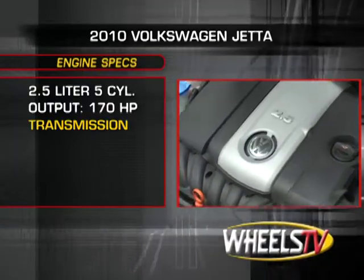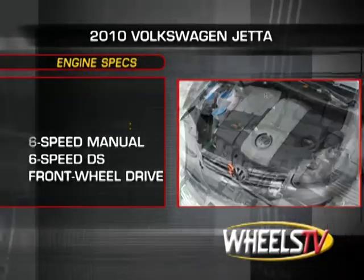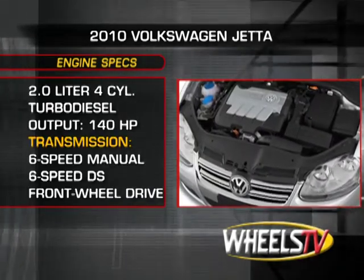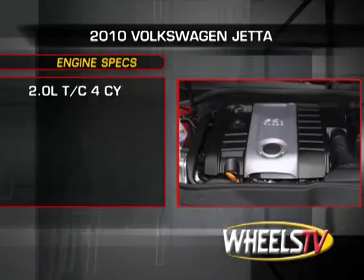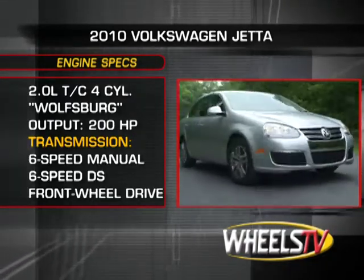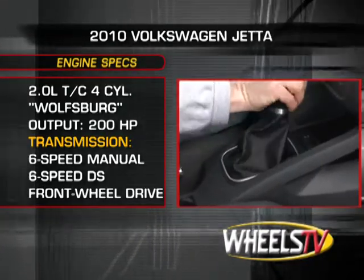Base power for the Jetta is a 170-horsepower, 2.5-liter inline five-cylinder engine. Also available is a 140-horsepower, 2-liter turbo-diesel inline four, and the Wolfsburg edition's 200-horsepower, turbocharged 2-liter inline four. All three engines send power to the front wheels through either a six-speed manual or six-speed direct-shift transmission.